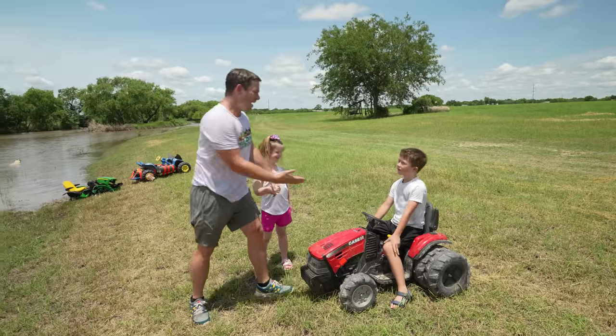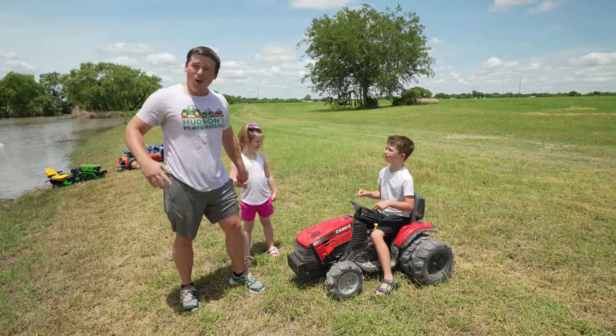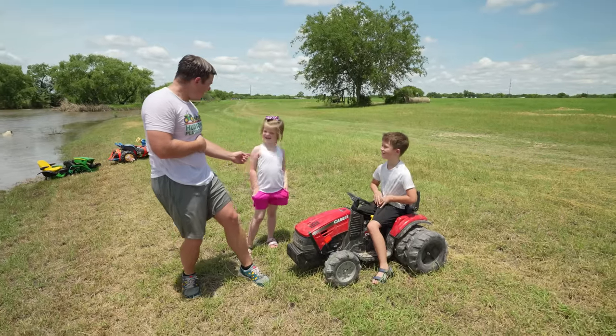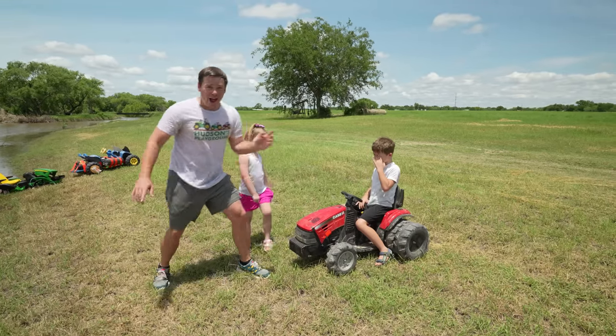Here, hold my hands! Great job, Hudson! Do you think the tractor could float? Do I think the tractor can float? Like our Batmobile? Yeah! What do you think, Holly? You think it can? Yes! Yes, you think it can? Let's try it out!